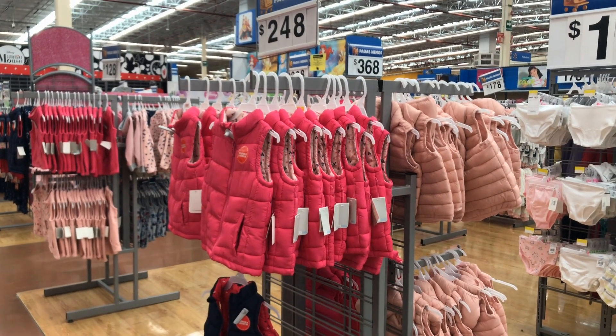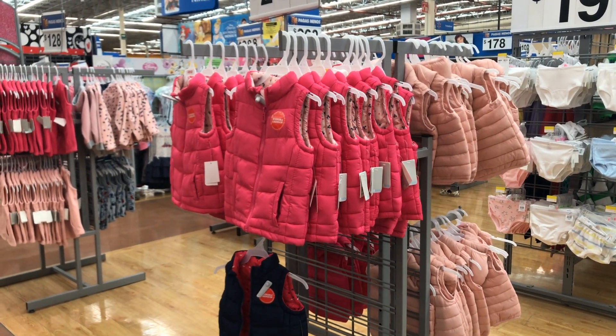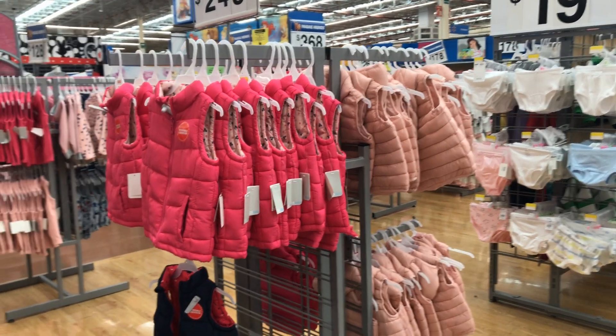Chalecos — that is a Mexican theme, it's definitely a Puebla theme. Is it just Puebla? Everybody's got vests: babies got vests, adults got vests, everyone in between's got vests.